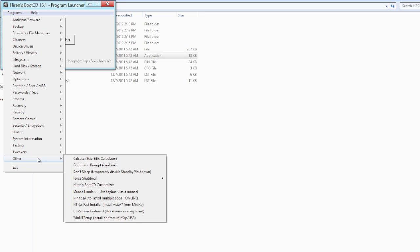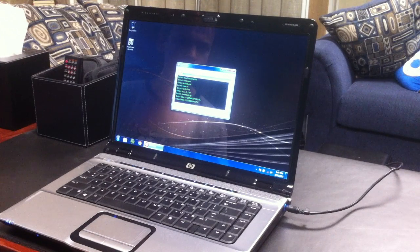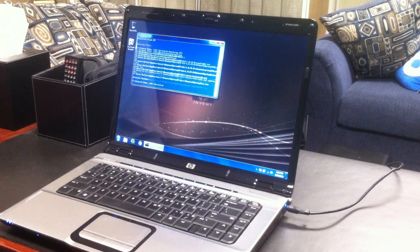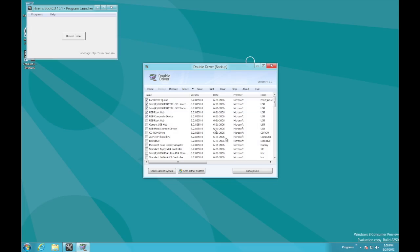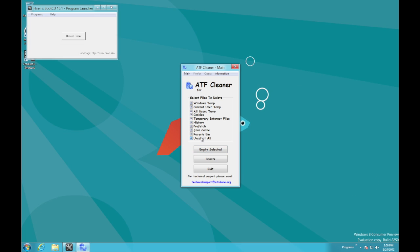Now let me show you some of my favorites. ComboFix is a great application for removing malware — it's very simple, just heed the prompts and let ComboFix work its magic. Double Driver allows you to backup and restore drivers, which is good for Windows reinstallations. ATF Cleaner is a simple utility for cleaning up temporary files.